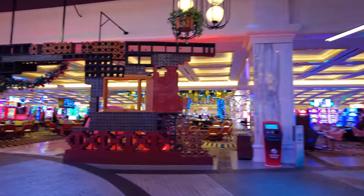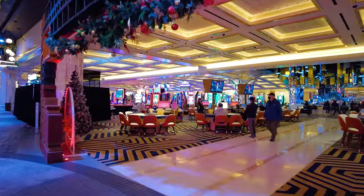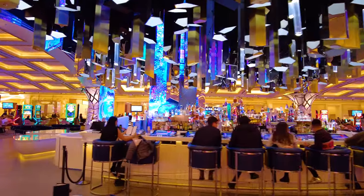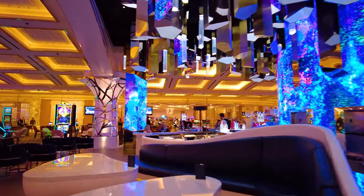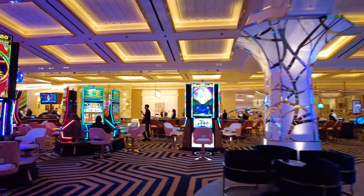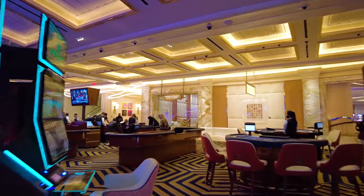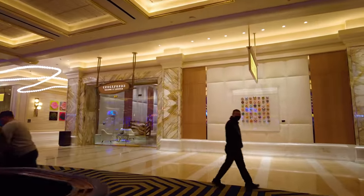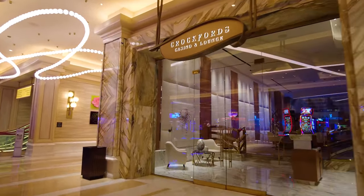These gaming tables right here actually have signs that say they're Famous Food gaming. Now there's a neat central bar in the casino with a blue display on it — it almost feels like an aquarium. Right behind that central bar is Crockford's Casino and Lounge. Crockford's is the high-end hotel in this resort. There are three Hilton hotels: there's a Hilton, a Conrad which is the middle tier, and Crockford's, which is the highest end. Crockford's has its own casino and lounge, which is what we see right here.